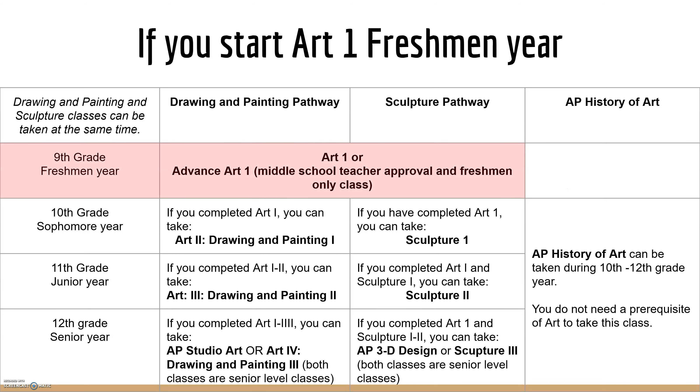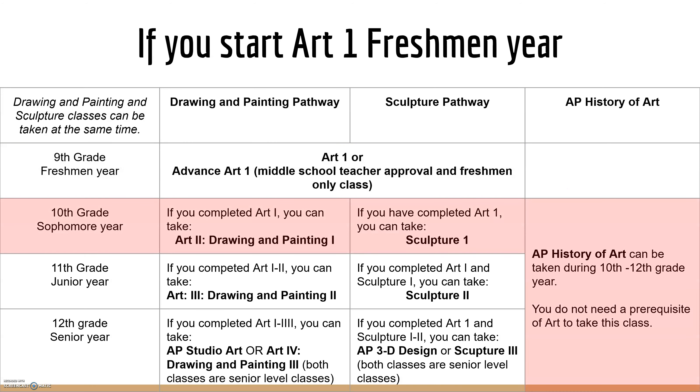For your 9th grade year, you can take Art 1 or Advanced Art 1. Your sophomore year, as long as you've completed Art 1, you can now enroll in Art 2, Drawing and Painting 1, or Sculpture 1. You're also available to take AP History of Art. AP History of Art does not have prerequisites, but it is only for students in 10th, 11th, and 12th grade.